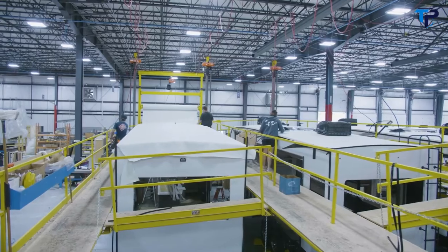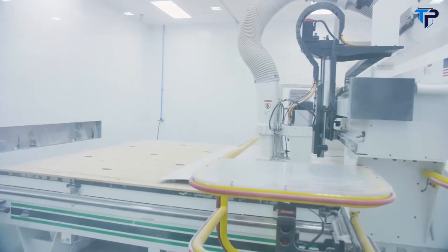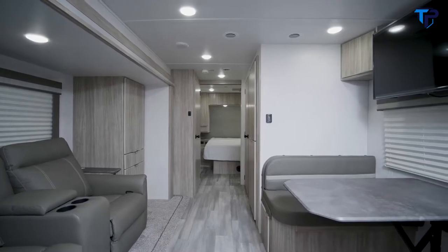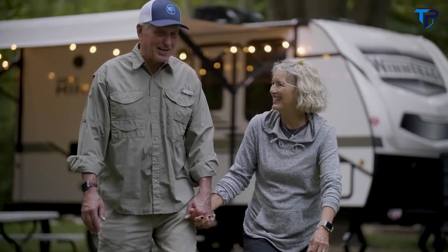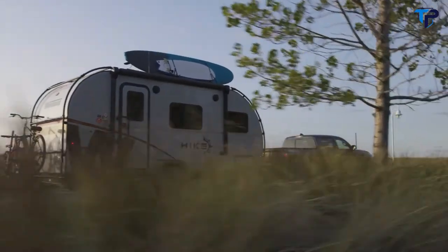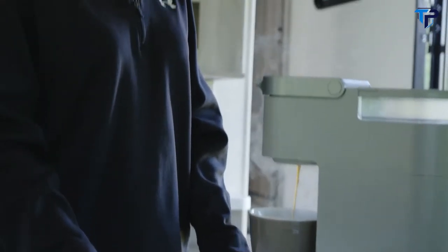We've made significant investments to deliver better products so you can get the most out of your RV experiences. These include investments in a new fifth wheel and travel trailer manufacturing building, a new state-of-the-art laminating facility, and innovative and feature-packed floor plans. We're working hard to offer compelling products for every type of Towables RVer — from compact, rugged mobile trailers designed for serious adventurers to our classic fifth wheels that you can park and enjoy as a full-featured home away from home.